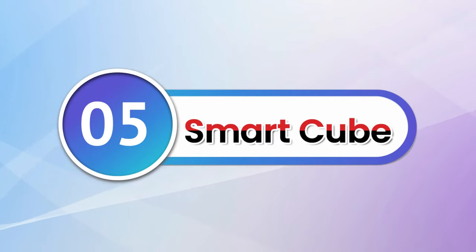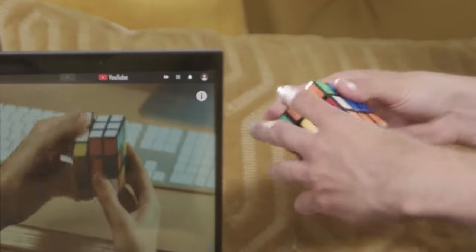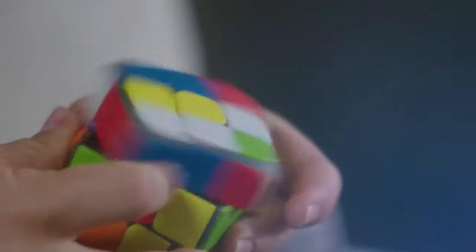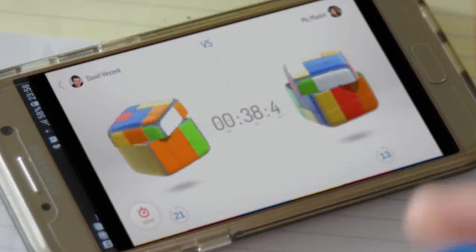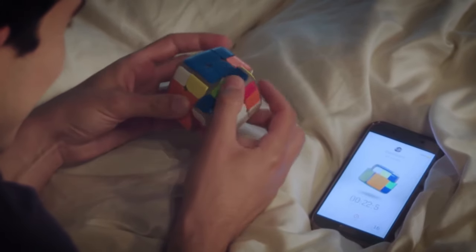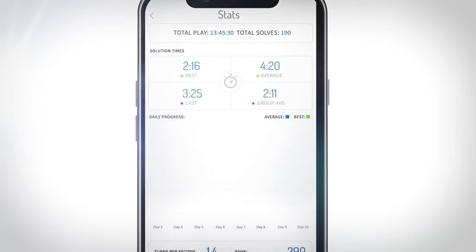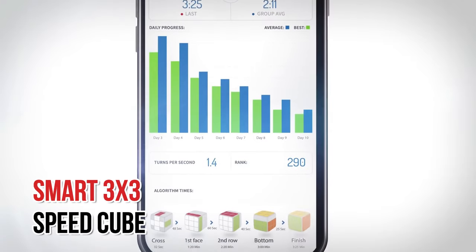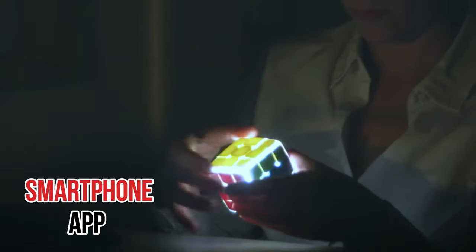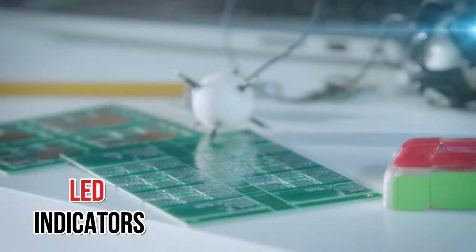Number 5: Smart Cube. Now that the gadget world is taking over, we have smart connected cubes, and one of the good ones is the GoCube SpeedCube. The cube connects to your smartphone via Bluetooth and shows data in real time. You can set timers, compete with others, and enjoy many more fun features on the phone app, which is available for both Android and Apple users. Key features include a smart 3x3 SpeedCube, Bluetooth connectivity, rechargeable battery, 3D sensors, and LED indicators.